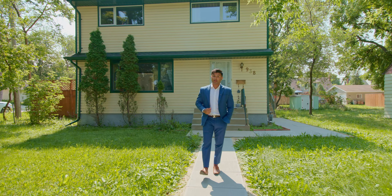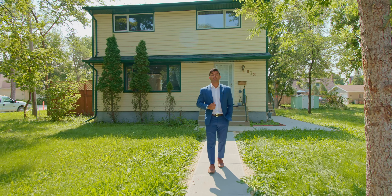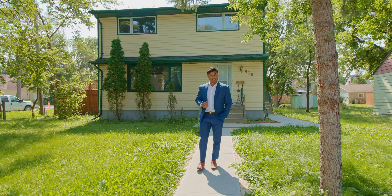Just minutes away from Pembina, this home features three bedrooms, two and a half bathrooms, a finished basement, a single detached garage, and a nice big backyard. More to see inside, so let's go have a look.